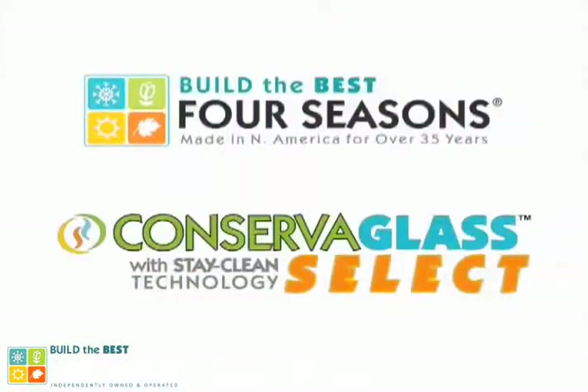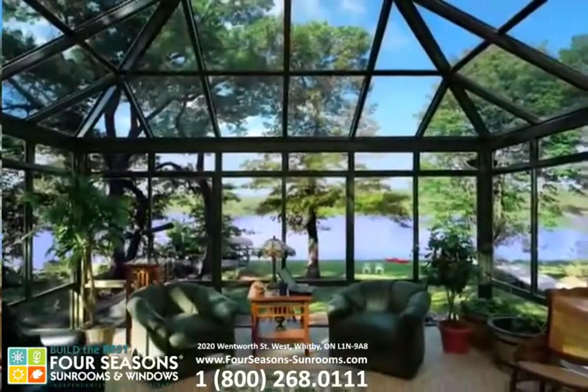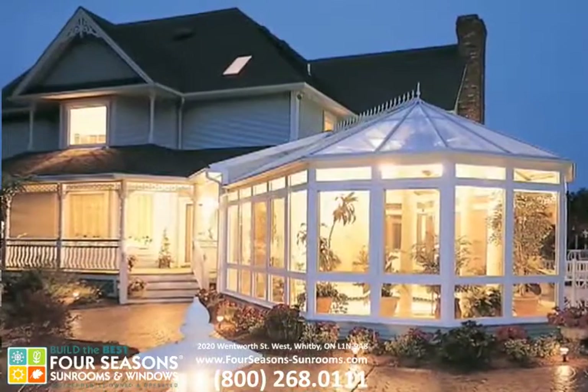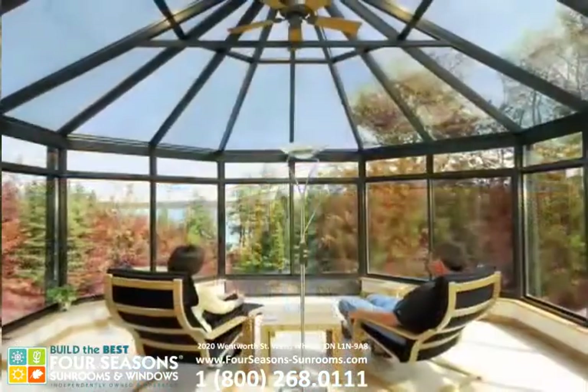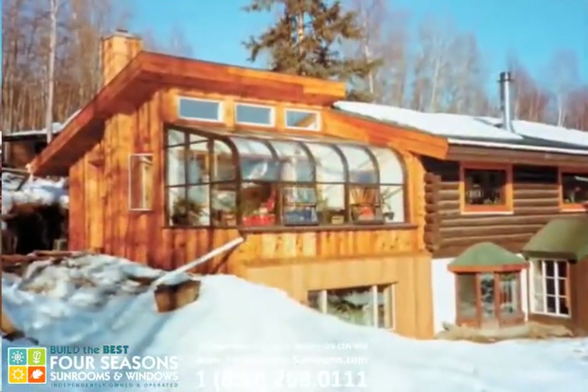Four Seasons' exclusive Conserve-a-Glass Select sets new benchmarks for comfort, energy efficiency, beauty, and durability. Four Seasons' unique and exclusive glass recipes ensure your home can be as comfortable as you want it, no matter your location or the temperature outside.